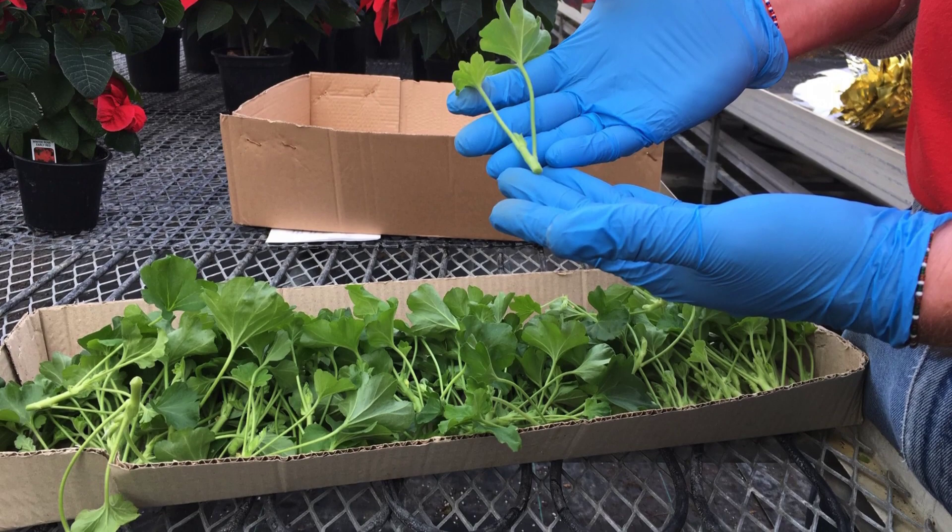This week we also finished the geranium cuttings. In about four weeks' time, we will actually already transplant them into various sized pots and hanging baskets. And then after that's completed, we will take another 2,000 cuttings, and those will be available for sale about mid-May.